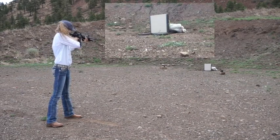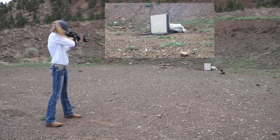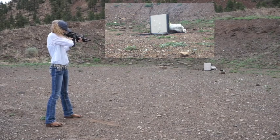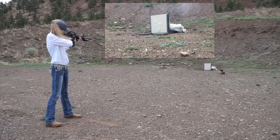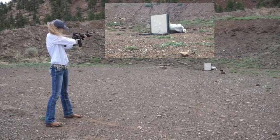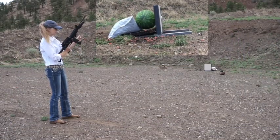Here we're testing a sample of School Security Solutions' Assault Rifle bullet-resistant desk. Here's a side view of the same 20-round sequence of shots.